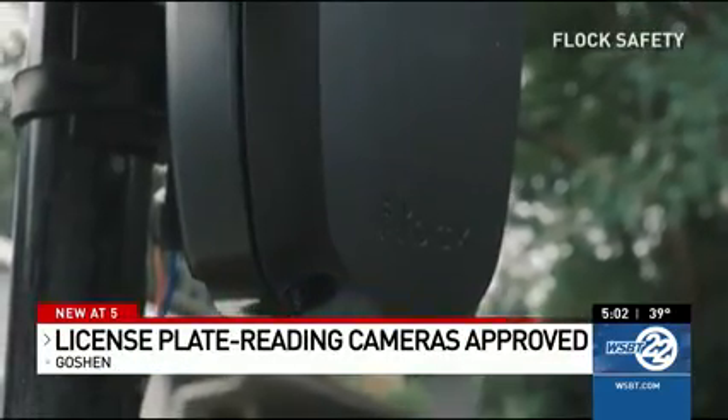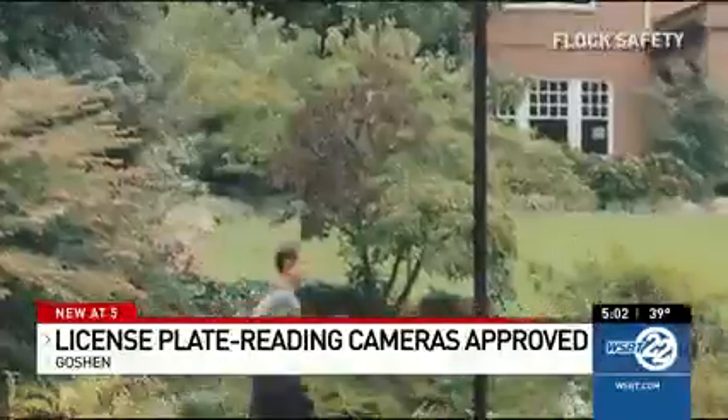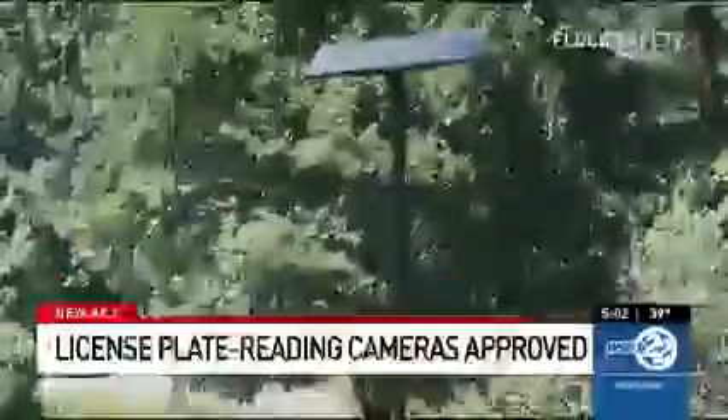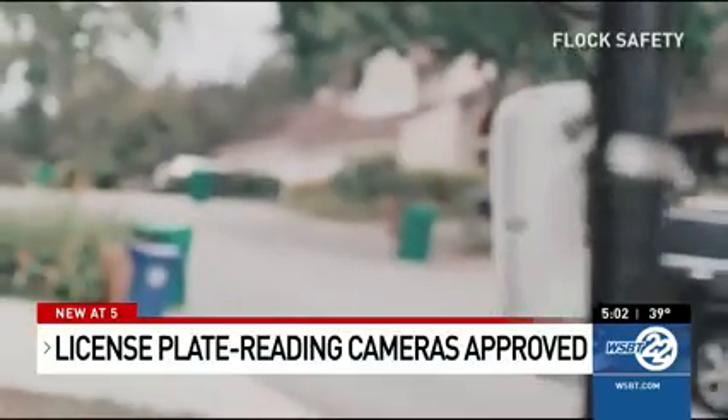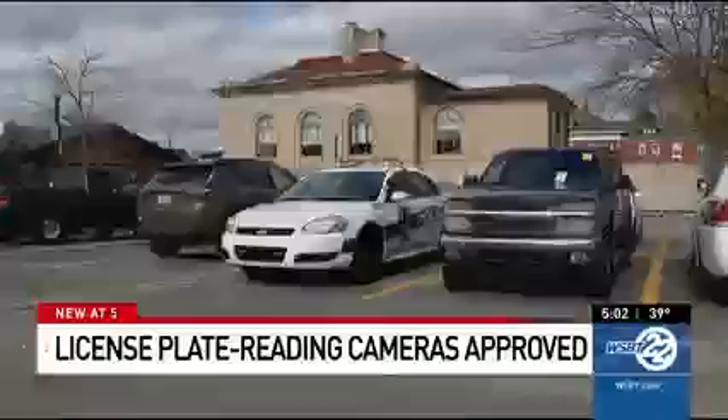The technology will not capture people's faces. Josh Thomas, the vice president for marketing for Flock Safety, says the cameras just take photos of the backs of cars. Footage will be deleted every 30 days, so it cannot be stored unless it is used as evidence. Like an Amazon search, he said witnesses can give a description of the vehicle and police can narrow down the car from their database.